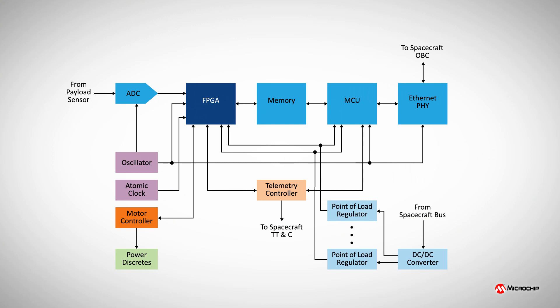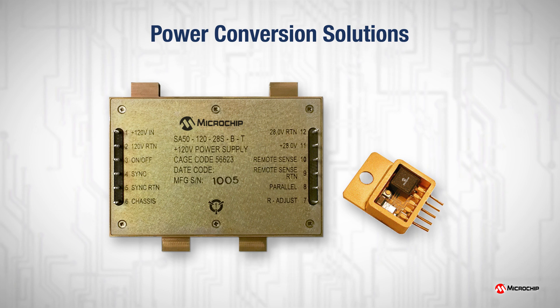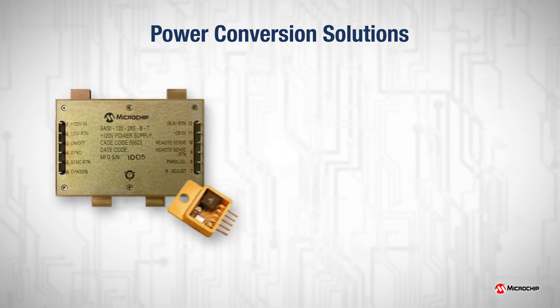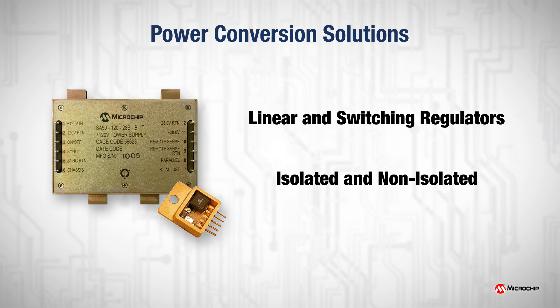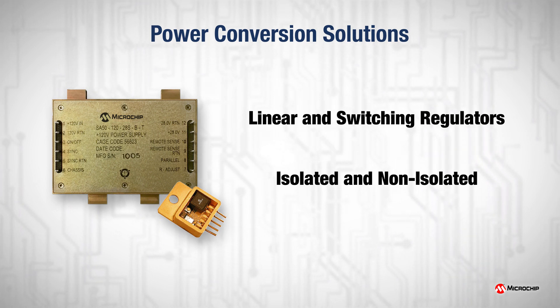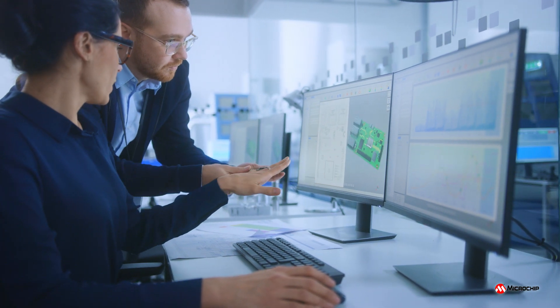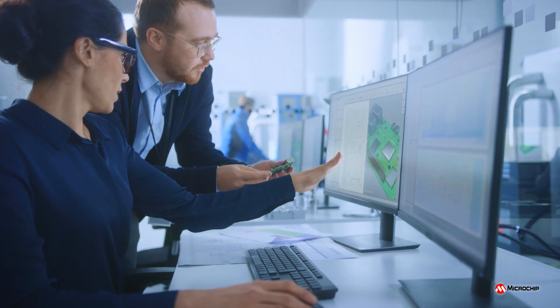Microchip offers a wide portfolio of radiation-hardened power conversion products with extensive space heritage. Our standard power products portfolio includes linear and switching regulators, both isolated and non-isolated, ideal for powering space electronics and systems. Our highly skilled and experienced engineering teams also develop customized solutions to meet exacting needs.